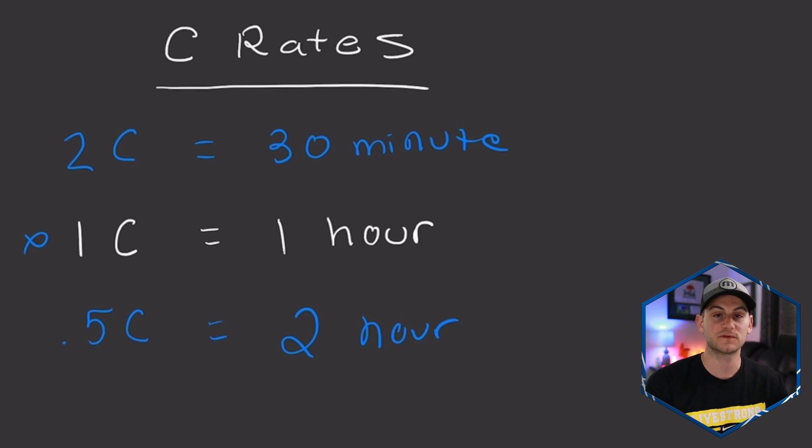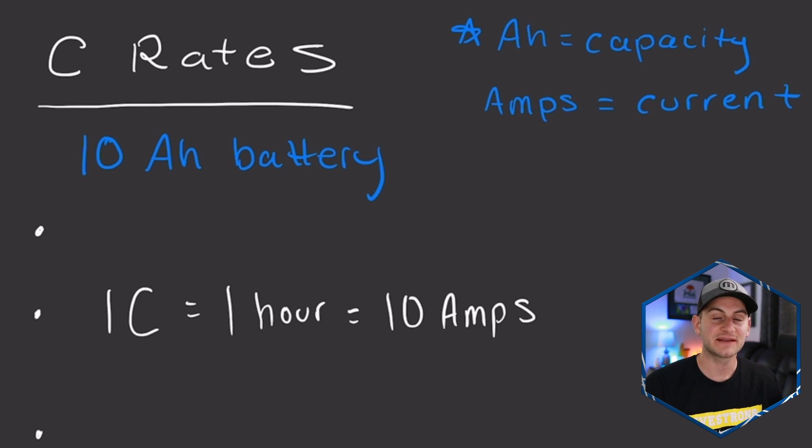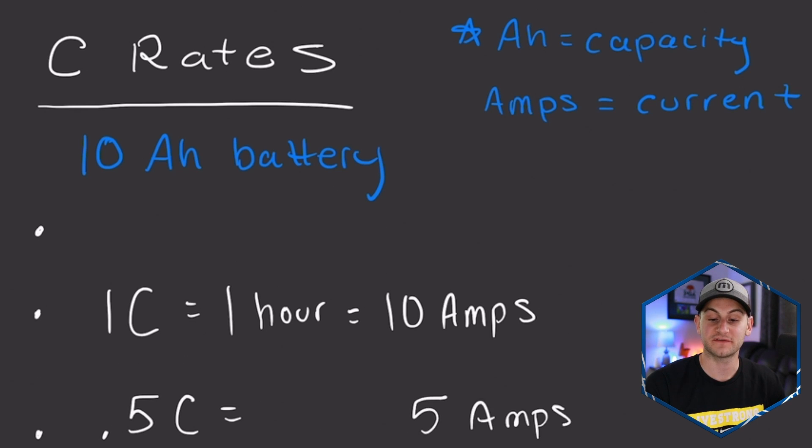And conversely, working from the base, 0.5C is going to be half the rate or twice the amount of time, so that would be two hours from zero to fully charged. And lastly, bringing the capacity back into the equation — three quick examples of different C-rates for a 10 amp hour battery. Remember, 1C is the baseline one hour, so charging over the course of one hour it will deliver 10 amps. Thus, 0.5C — remember, that's going to be half the rate or half the current, which is amps — so half of that is 5 amps. So to fill up a 10 amp hour battery, that would take two hours.